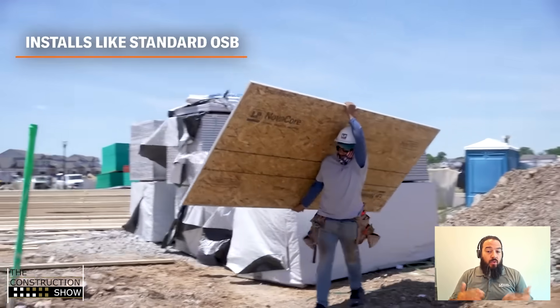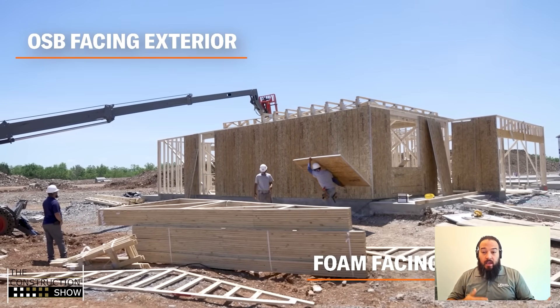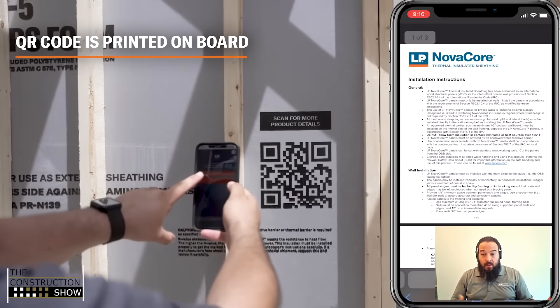What are some common questions from builders speccing this product in from the very beginning? Do I need to put house wrap on it? The answer is yes. The other big question is what happens with my siding? The benefit of using LP NovaCore sheathing with SmartSide is we have a direct-to-OSB attachment. So even though the siding is off the studs, you can still penetrate the OSB and count that — the distance is specified based on the weight of the material in the instructions.